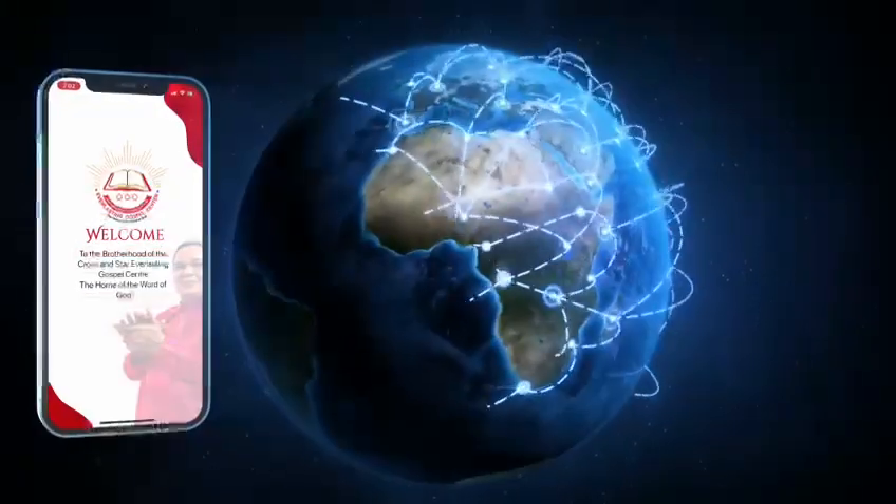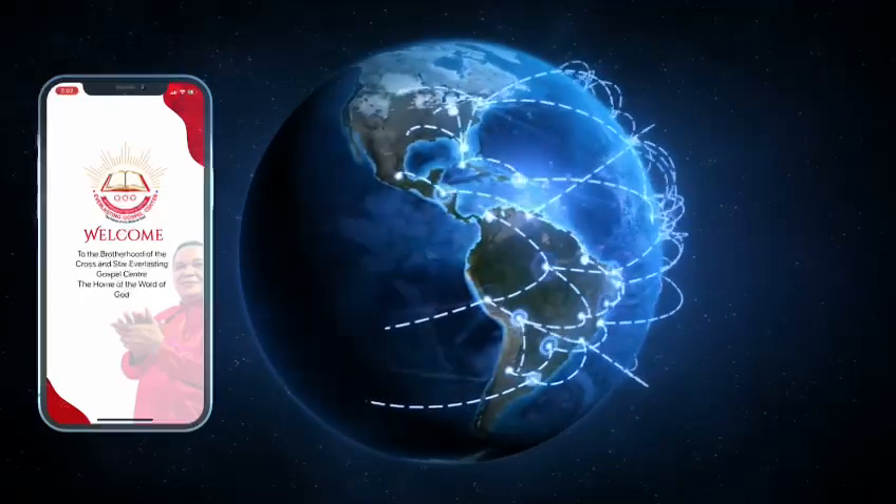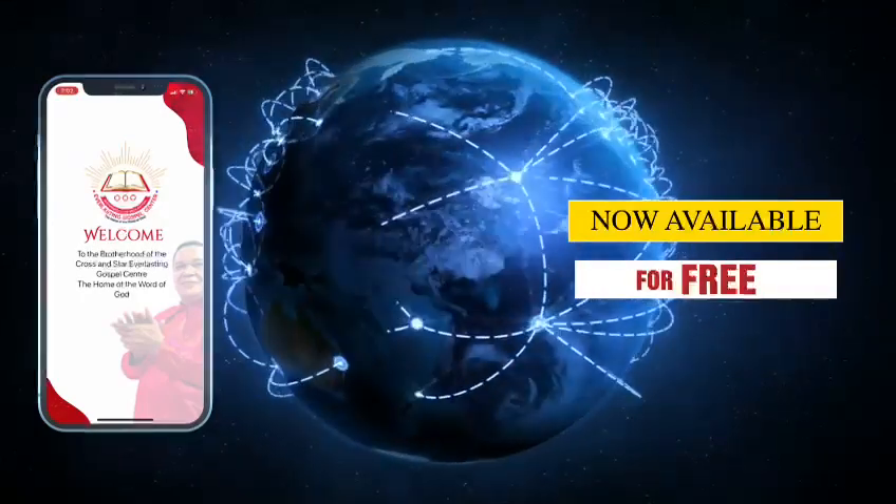The Everlasting Gospel mobile app is gradually spreading like a mustard seed to the entire world and is now available to access for free.